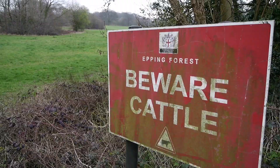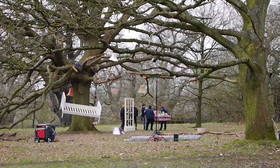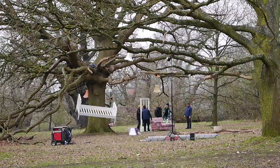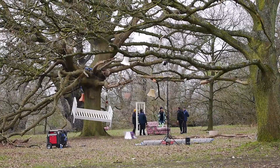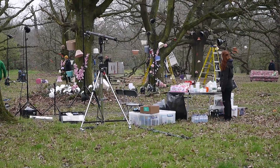This is basically on the border between the London Borough of Waltham Forest and the London Borough of Redbridge. There's some sort of film shoot going on here near the Queen Elizabeth Hunting Lodge. My guess from seeing a bed hanging from a tree is that it could be a photo shoot or a pop video.